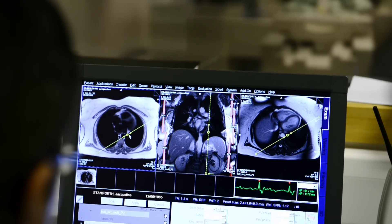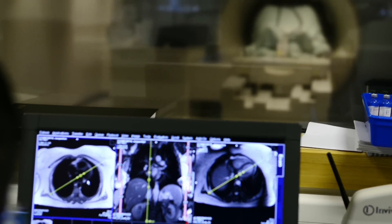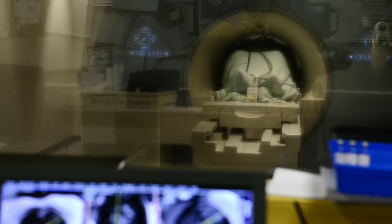Because we are doing heart scans, we normally talk to the patients and give them breathing instructions: breathe in, breathe out, hold your breath.